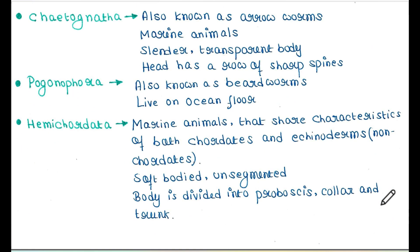Next is Chaetognatha. They are also known as arrow worms. They are marine animals with slender, transparent bodies. The head has a row of sharp spines. Next is Pogonophora, also known as beard worms. They live on the ocean floor.